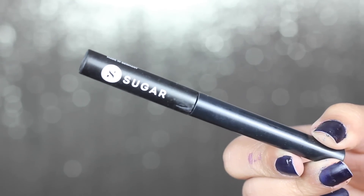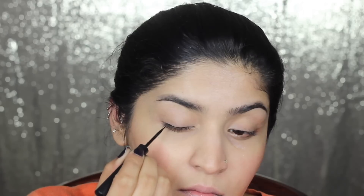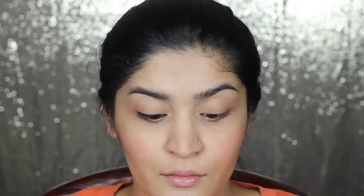For my eyeliner, I'm going to take the Sugar Eye Told You So Eyeliner and make a normal, simple line — no wing, no nothing, just a normal simple liner. It's ideal and practical for everyday wear. I'm going to do the same on my other eye as well. This makes a huge difference.